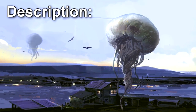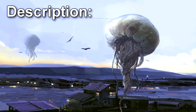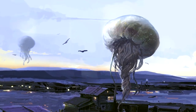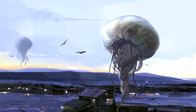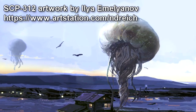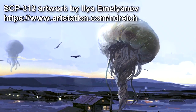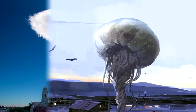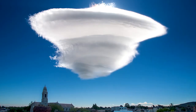SCP-312 is an organism composed of very thin tissue layers and filled with atmospheric gases at a slightly higher temperature than the surrounding air. It typically floats approximately meters above the ground, although it will adjust this in order to maintain its position relative to prey. SCP-312 is capable of creating a small lenticular cloud around itself by releasing water vapor and manipulating air currents, and uses this as camouflage.